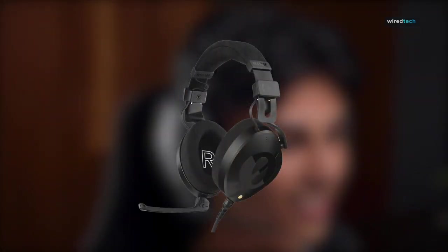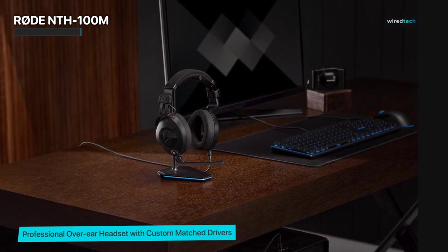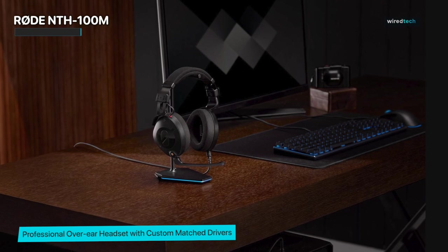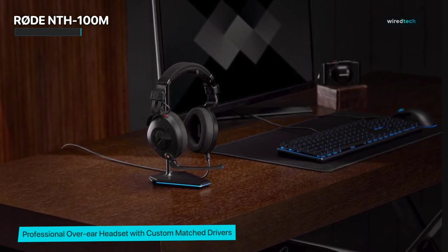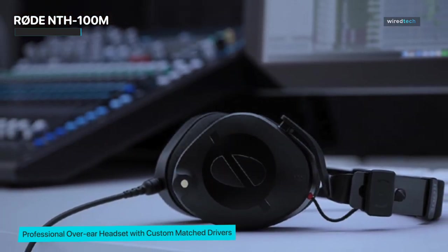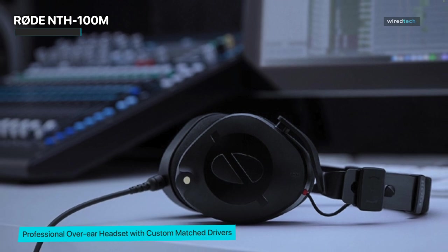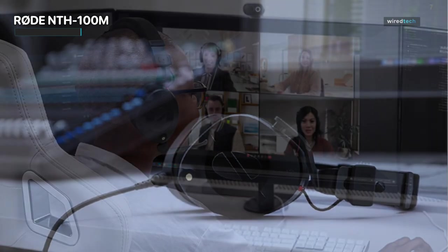Rode NTH 100M. Next is the Rode NTH 100M. These headphones are a true testament to Rode's commitment to delivering top-notch sound quality and craftsmanship. The NTH 100M is designed to offer a balanced and detailed sound signature that will make your favorite tracks come alive. With precision-engineered drivers and meticulous tuning, these headphones reproduce audio with stunning accuracy and clarity, from the deepest bass notes to the crispest highs.